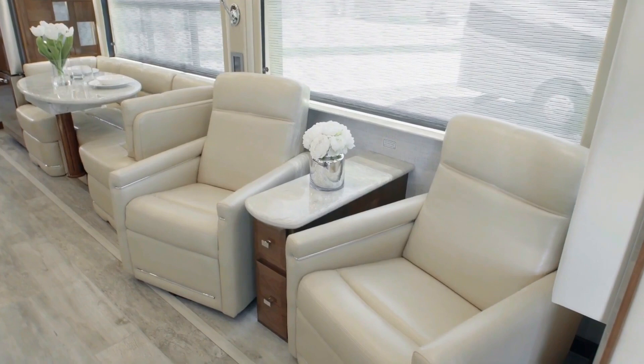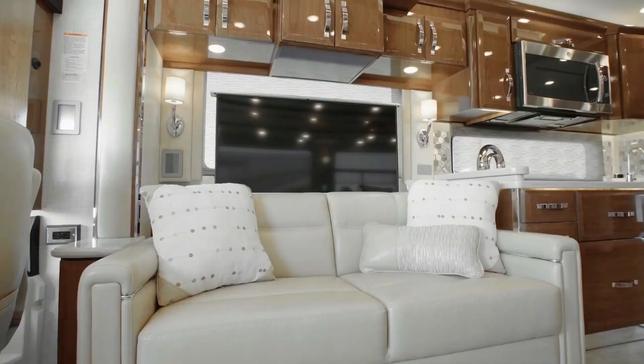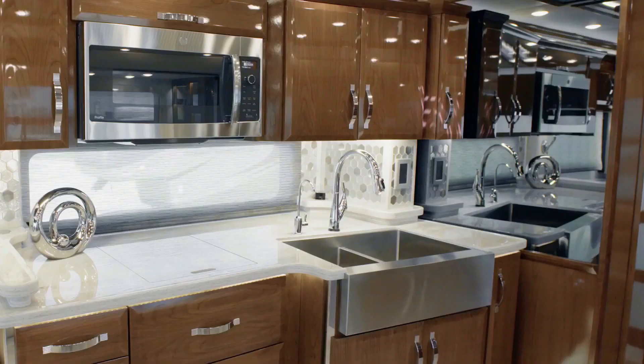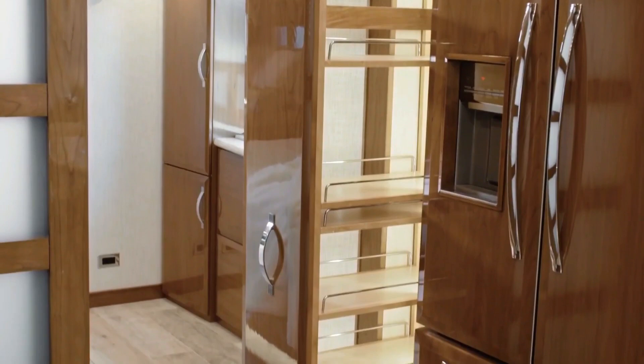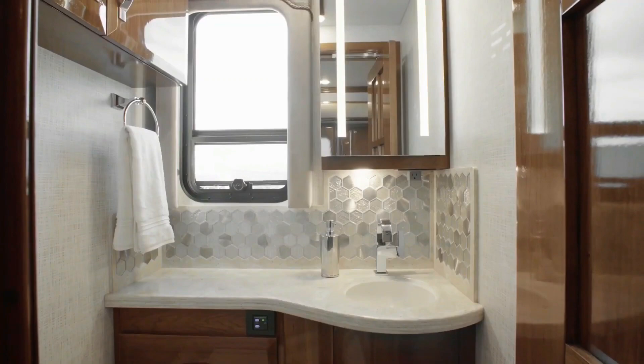Your safety is a priority, so each King Air comes equipped with cutting-edge safety features including a mobile i-Lane Departure Warning System, Adaptive Cruise Control, OnGuard Collision Mitigation Technology, and a tri-view camera system that grants a 360-degree view of your surroundings. You'll also find a tire pressure monitoring system, electronic stability control, and automatic high-beam headlights. Standard Rand McNally navigation provides turn-by-turn directions, and the new custom-tuned Harman Infinity audio system delivers rich, crystal-clear sound.